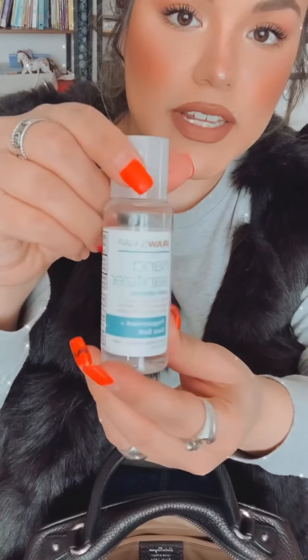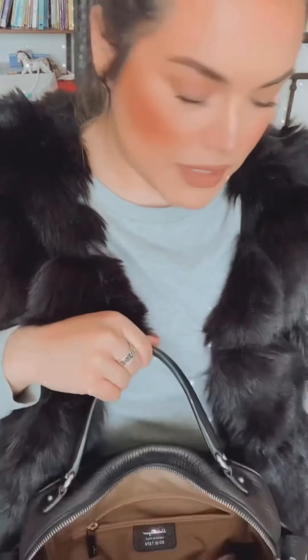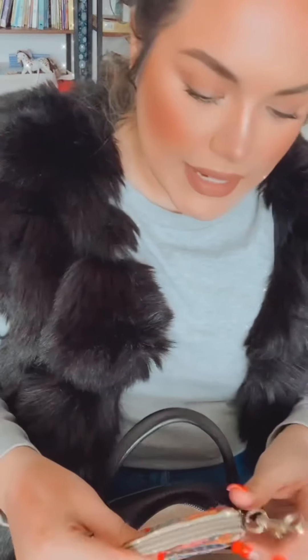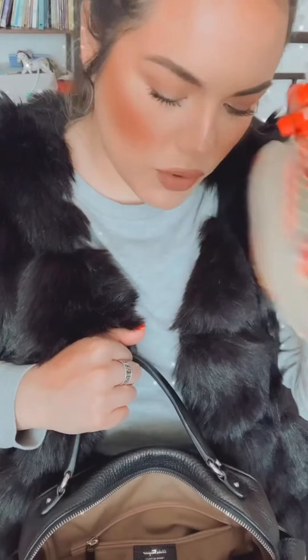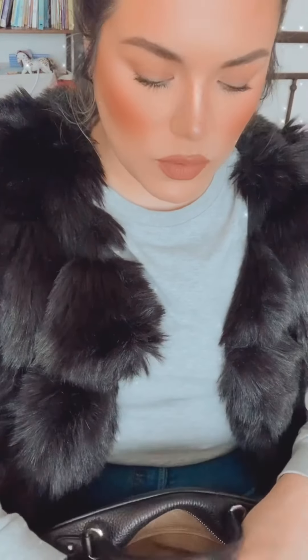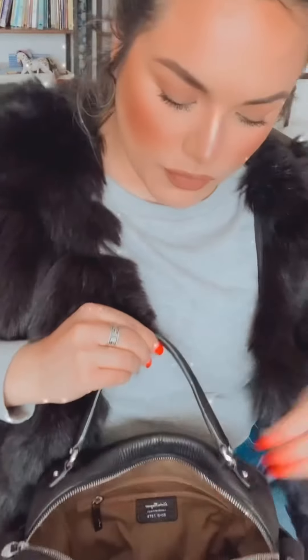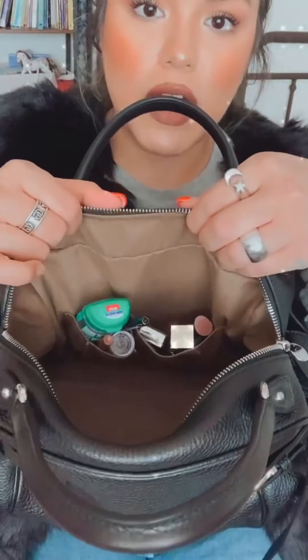My favorite hand sanitizer and favorite body wash brand - Raw Sugar, love this. Gotta have the sanny. My little coin purse - I don't know if I'm gonna keep this in here, so we'll see about that. I've got some pads, my Kindle, and at the very bottom of the bag there were some extra strength Tylenol.